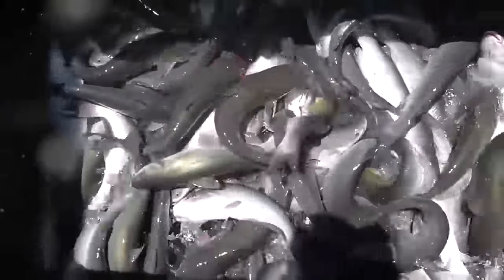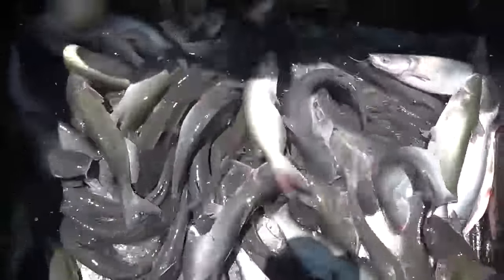Here we go, here's the boat dock. That's our 24-hour fishing every weekend — this is what our 24-hour fishing looks like.